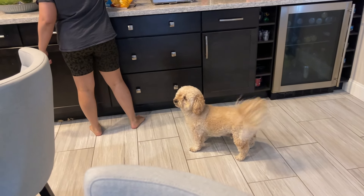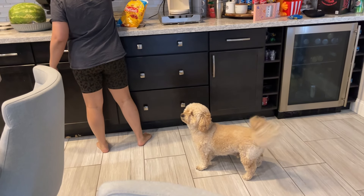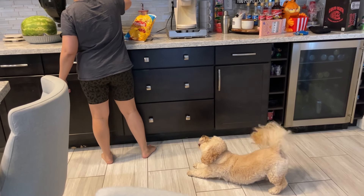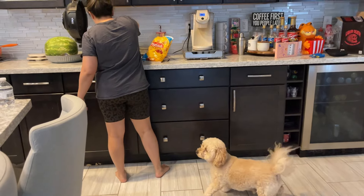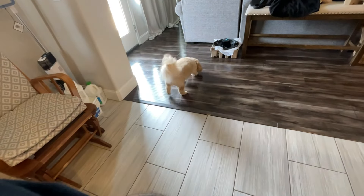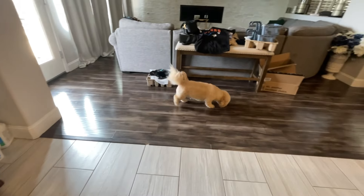Tip is like, 'Can you drop a few Tostitos for me? I won't mind.' He's like, 'whatever.' What is he doing? What are you doing, Tip?